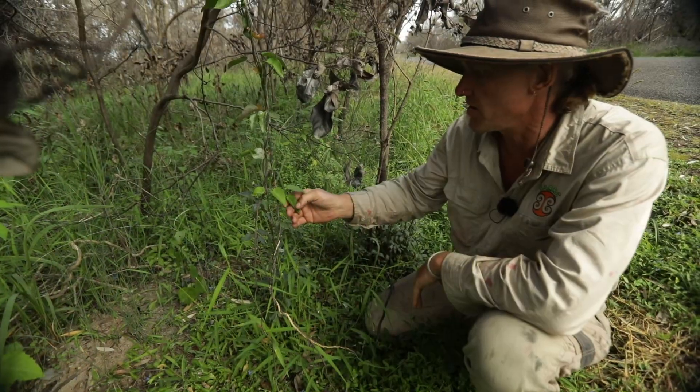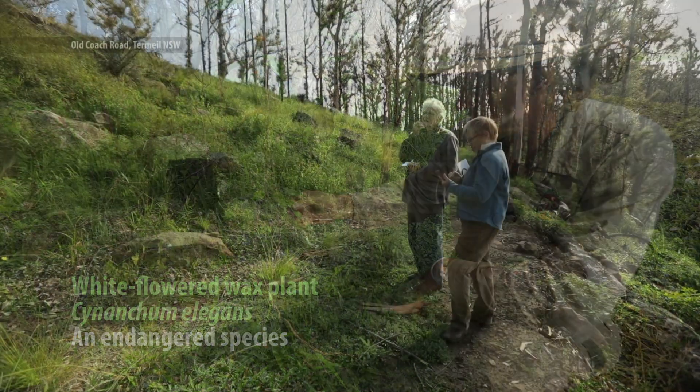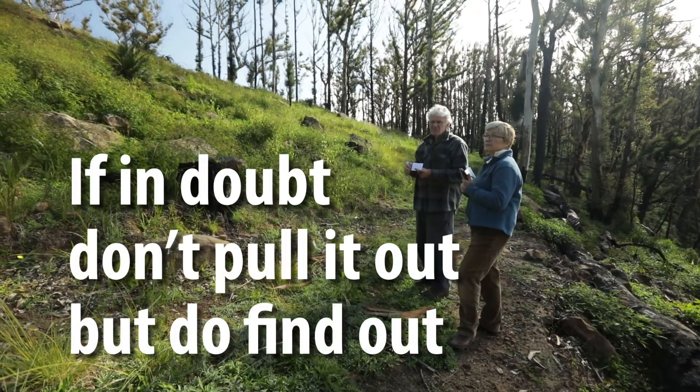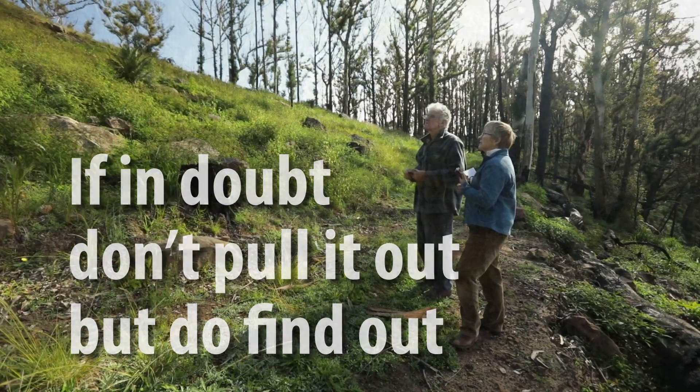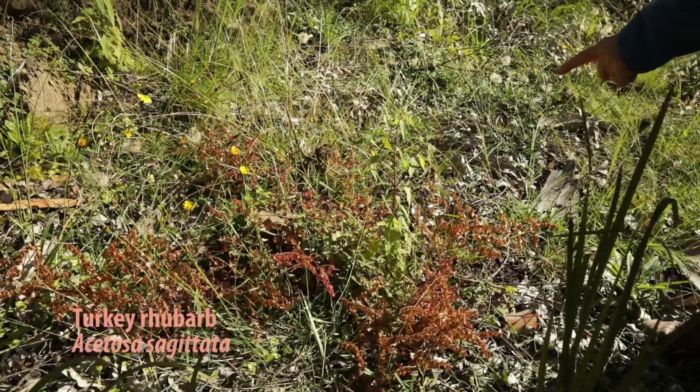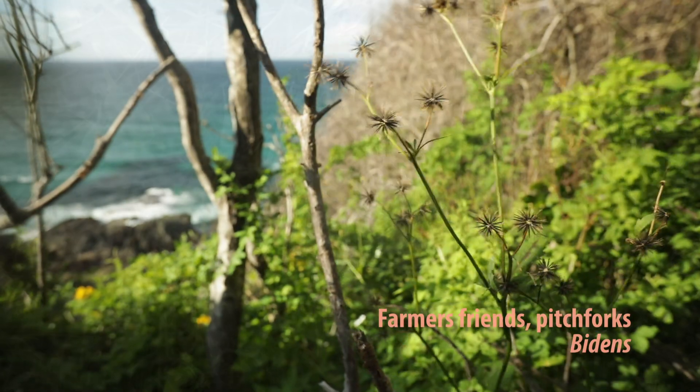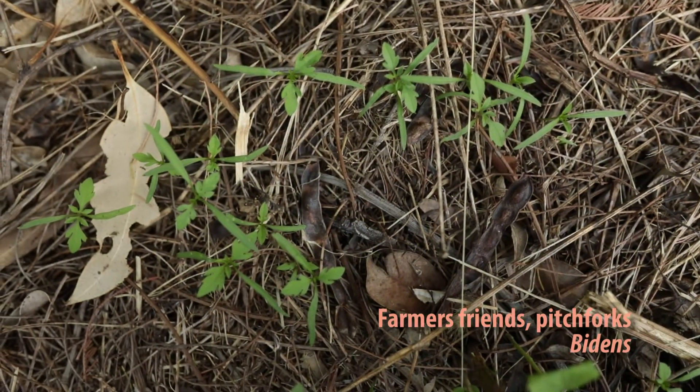This endangered vine here - this is Sinantium elegans. It helps to tell yourself: if in doubt, don't pull it out, but do find out. Because if it's a serious weed, you'll want the chance to prioritise it. And even familiar plants might look quite different at seedling stage.